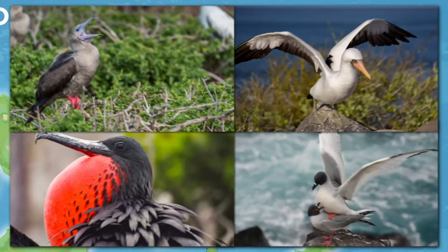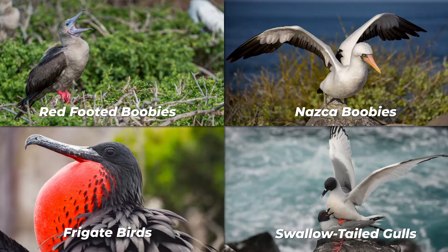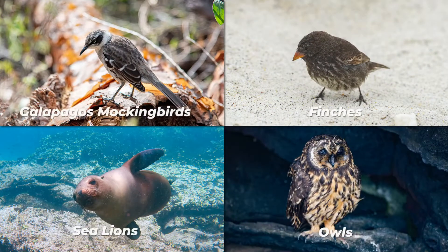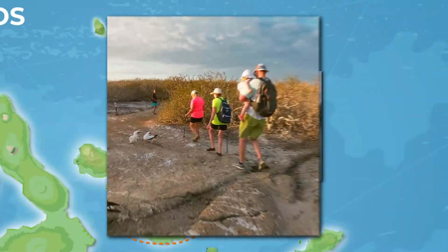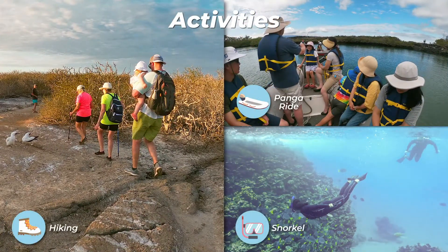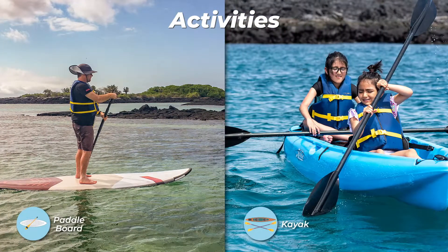Genovesa is a favorite island for birdwatchers, as it is home to very large colonies of seabirds. From the minute you set foot at the beach, you will be amazed by the noise of hundreds of boobies, gulls, and frigatebirds that are flying literally over your head.